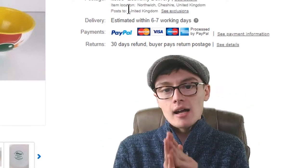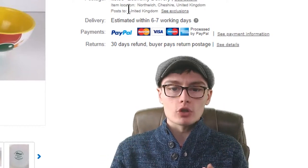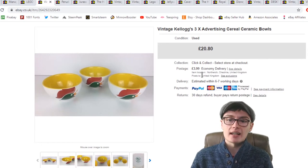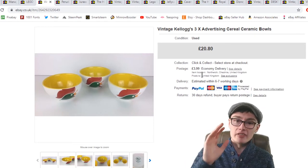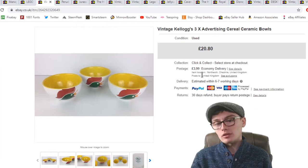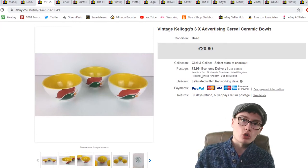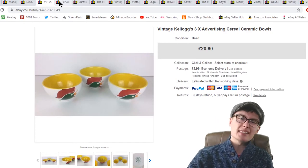Next, something that took a long time to sell — I picked these up ages ago when a lot of people were talking about them. These are vintage Kellogg's advertising cereal bowls, three in a set. They sold for £20.80 plus £3.99 shipping. I think I got them from a charity shop, maybe £1 each, so about £3 into £20 — still a really good profit, even if it did take a while.